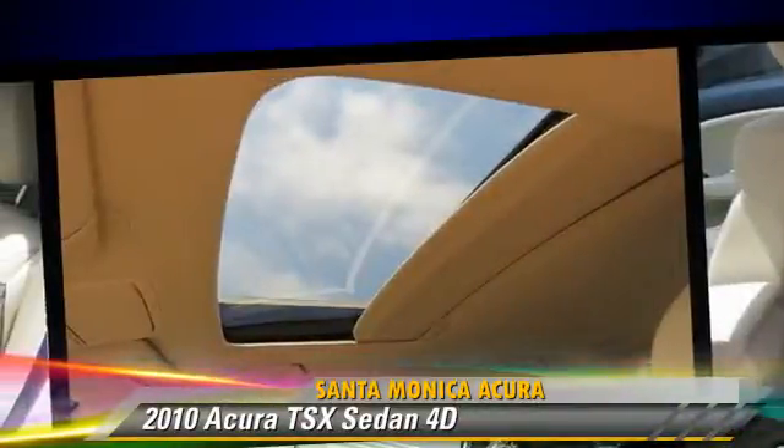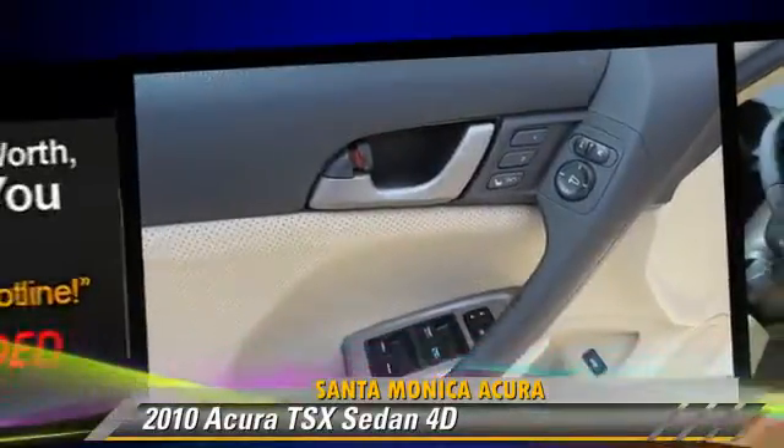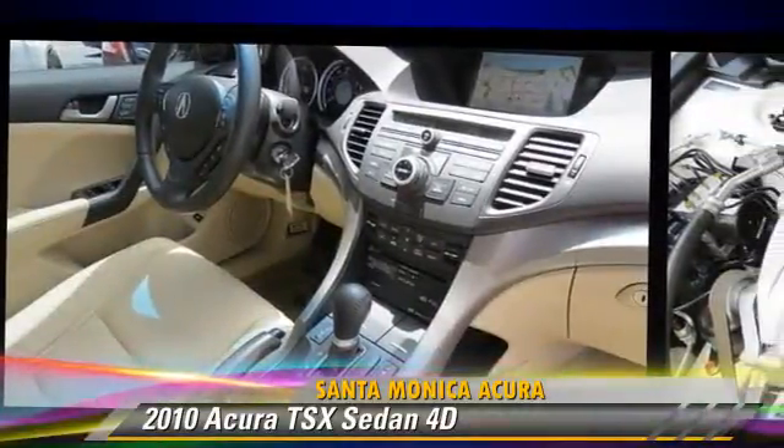Comfort and convenience features include heated seats, technology package, backup camera, navigation system, and Bluetooth wireless. Give us a call to schedule your test drive today.